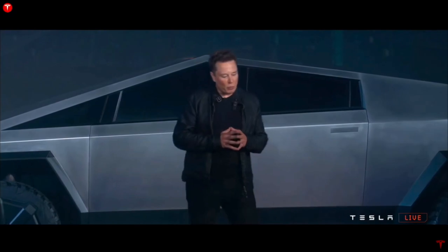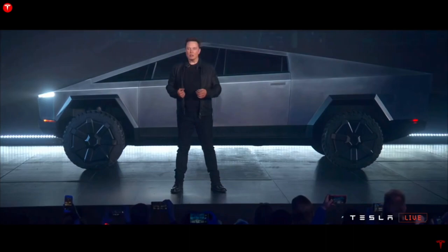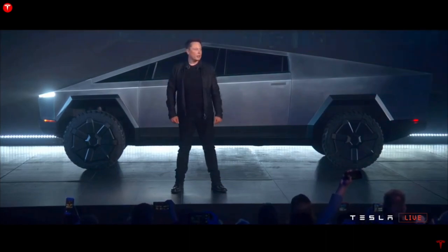This affects the economics of the Cybertruck massively. Suddenly it's a vehicle that has the ability to earn money — a mini mobile power station that can be deployed wherever and whenever necessary.